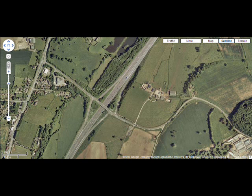Diamond interchanges are cheap to build with very little land take, however they have low capacity and are very difficult to upgrade. The example you're looking at is the M5/B4509 junction in the UK.